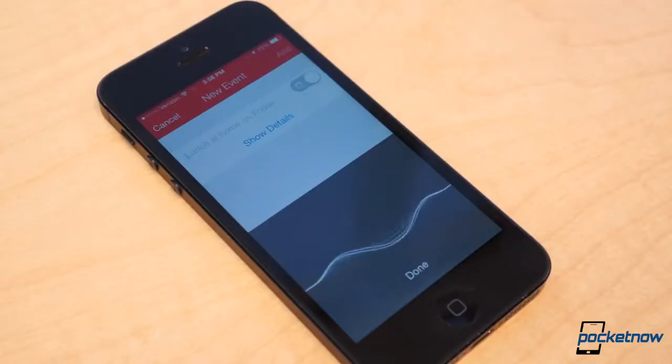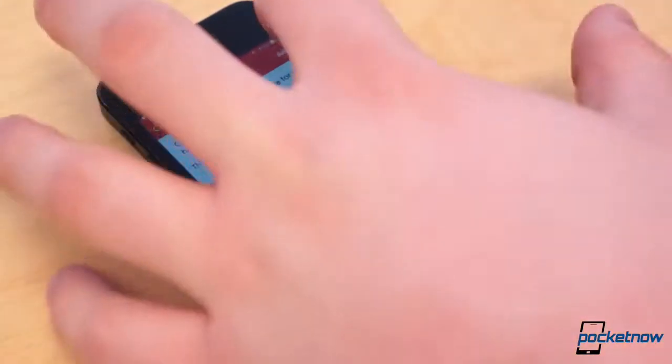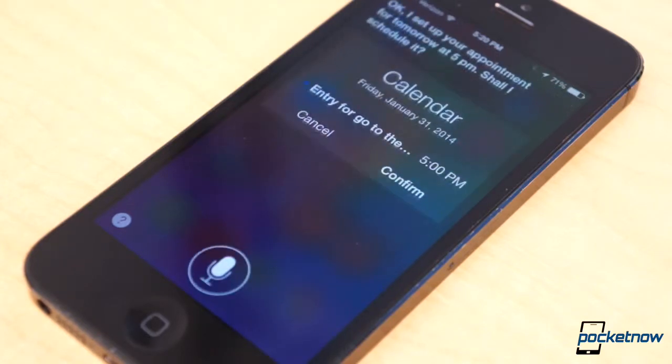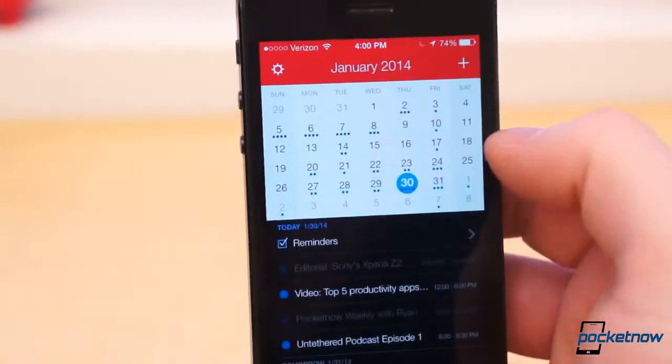Not only that, it means I can dictate calendar entries within Fantastical with proper time blocks. You can dictate calendar entries to Siri or Google Now, but the process is much more convoluted and requires multiple steps. Fantastical 2 is currently on sale for $1.99 in the App Store, but normally sells for $4.99.